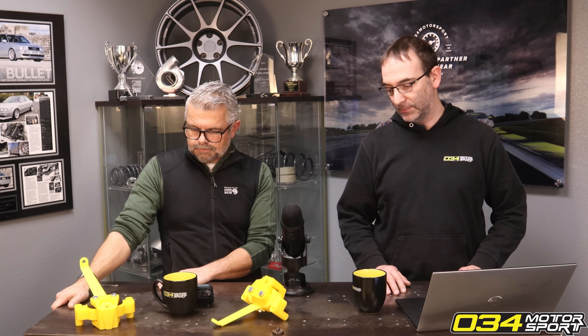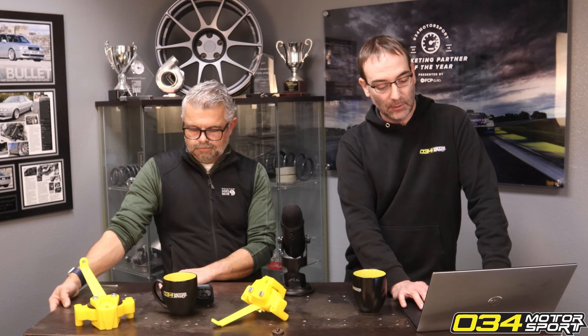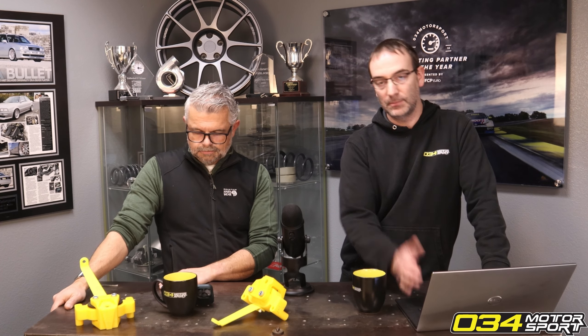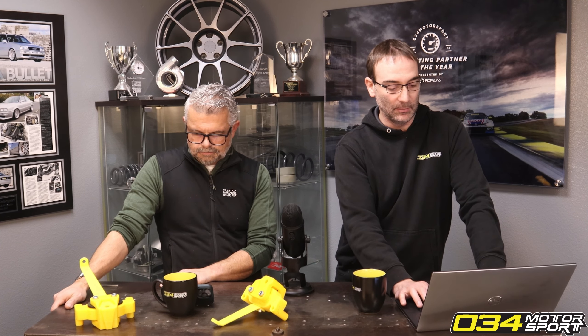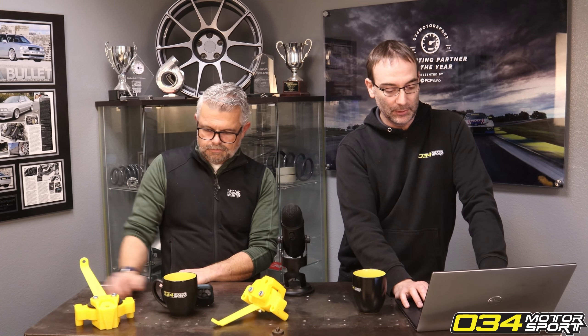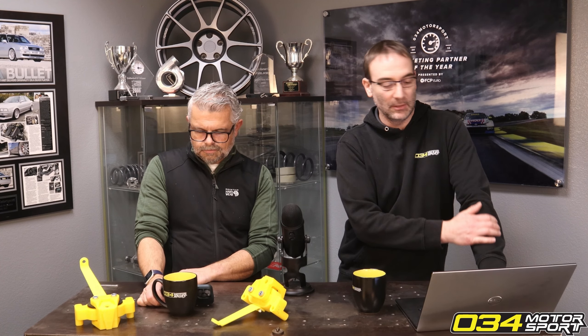You'll start noticing misfires, and it'll typically be on one bank if that cat is starting to go. Then they'll start throwing catalyst efficiency codes, and various things related to that — sometimes you get O2 response time codes. There are generally symptoms for sure, and you'll get visual signs on a lot of them, like dusty tailpipes.